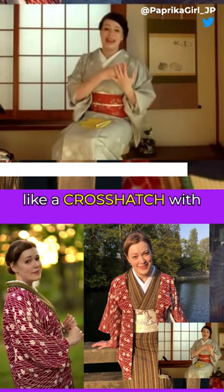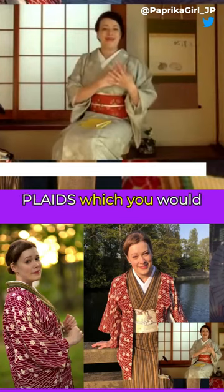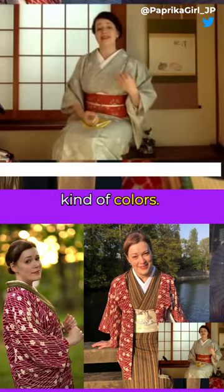You'll see like a crosshatch with stripes and plaids, which you would never do in America, but you would do this with Japanese kind of colors. We'll see you there. Thank you.